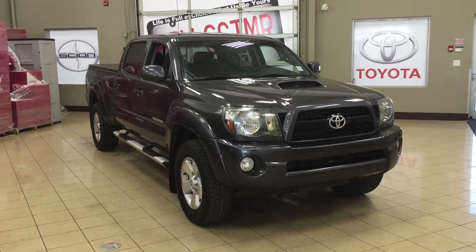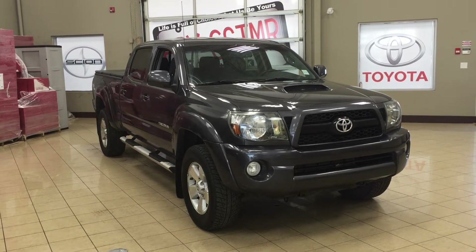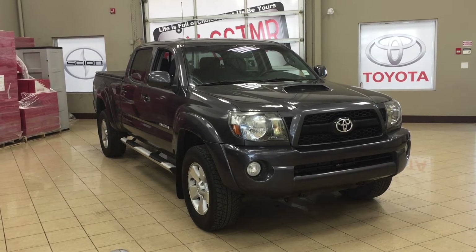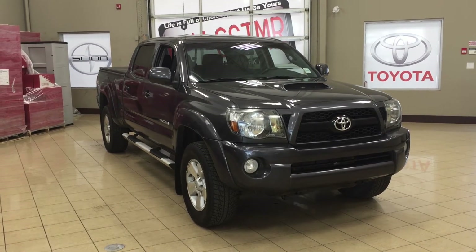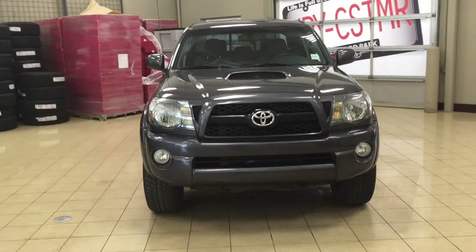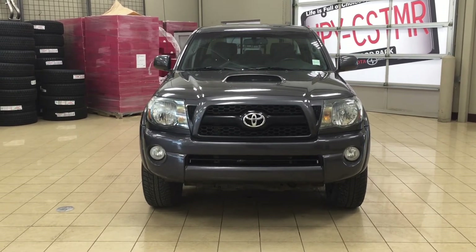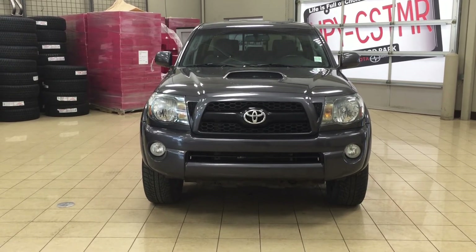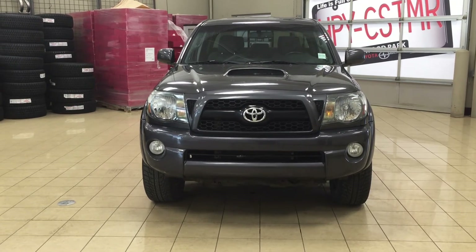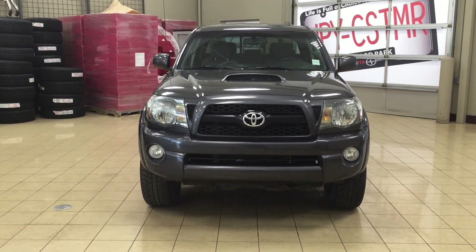Thank you so much folks for watching this video today. If you have any questions on this 2011 Toyota Tacoma TRD Sport, please visit us. We're located at 31 Automall Road in Sherwood Park, Alberta, Canada. The phone number is 780-410-2455. Or please visit our website at sbtoyota.com to get us by email. Once again folks, thank you so much for watching this video today. If you have any comments or any additional questions, please leave them in the comment section located down below. Make sure you have a great day and I hope to see you next time.